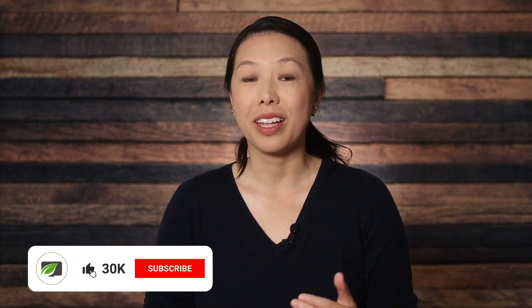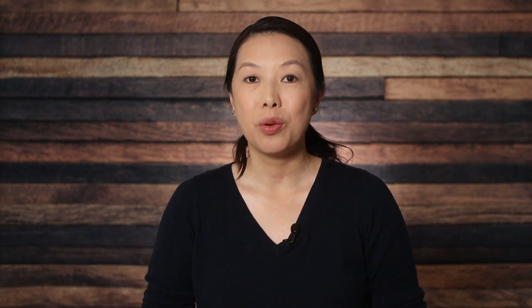Hi, I'm Christine with Thrive Themes. If you haven't subscribed to our channel yet, I invite you to do so by clicking the subscribe button. And if you ring the bell, you'll be notified when our new videos are released.